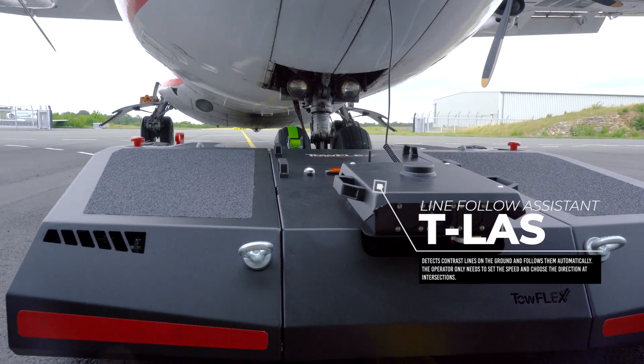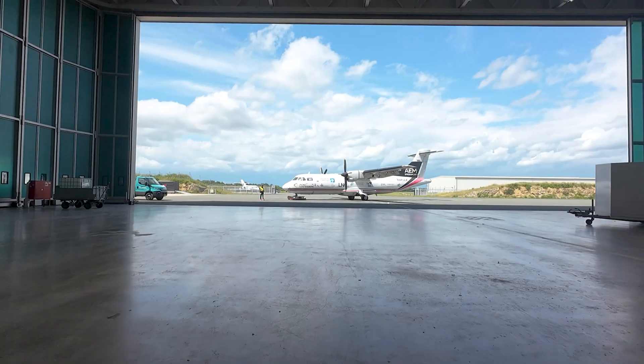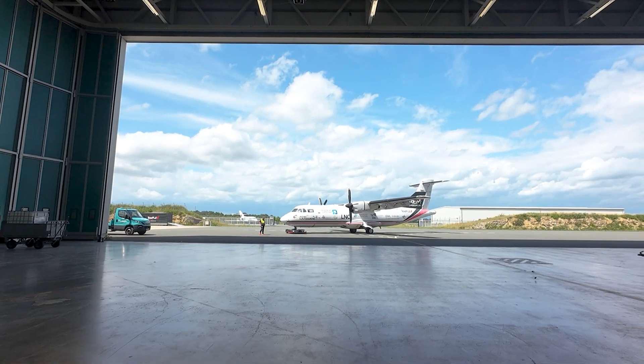Kilaws detects contrast lines on the ground and follows them automatically. The operator only needs to set the speed and choose the direction at intersections.